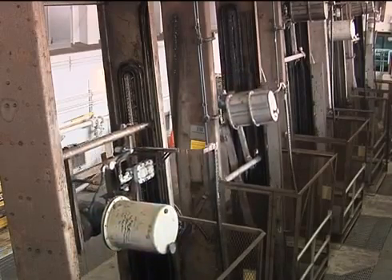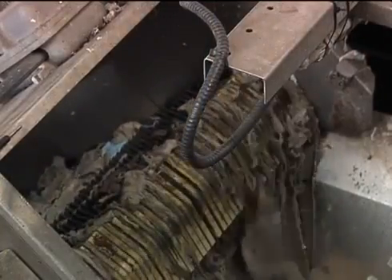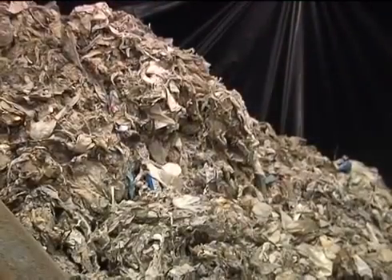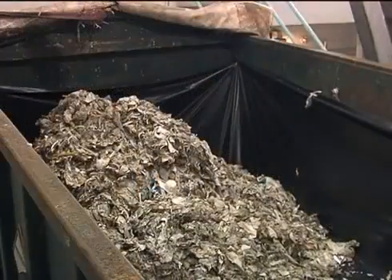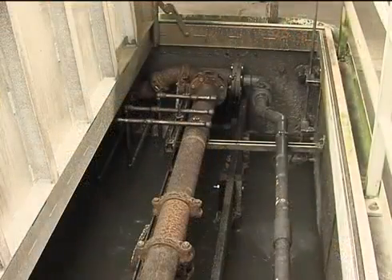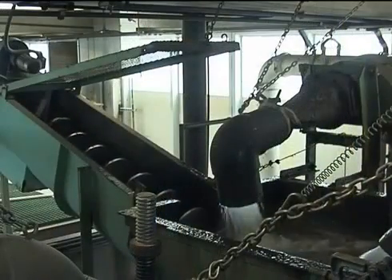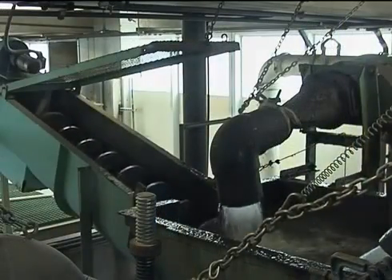The wastewater enters the plant here. Trash is screened out and sent to the landfill. This material is composed mostly of plastics, rags, and other things such as personal wipes that are advertised as flushable. After the trash is removed, air is injected into the flow. This allows sand and grit to settle out while keeping the organic waste, human waste, and food waste suspended in the water.